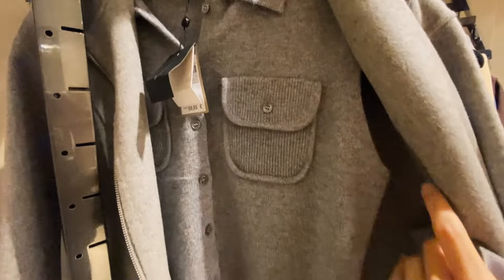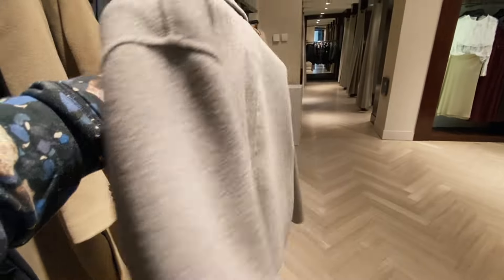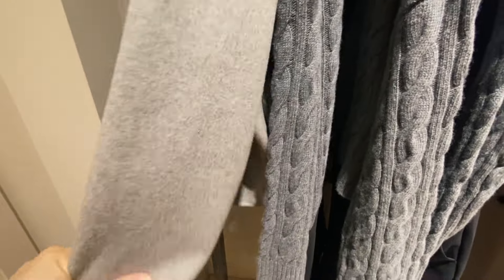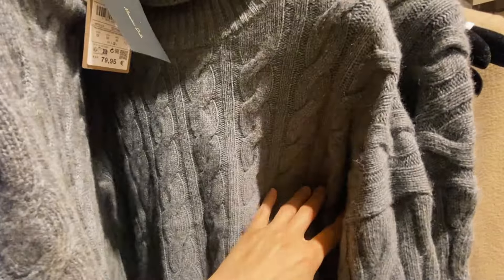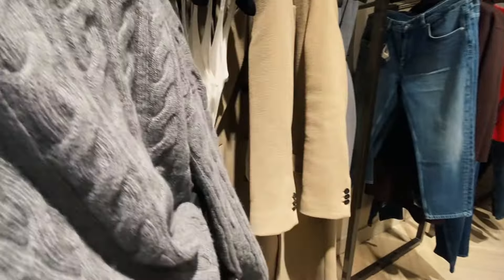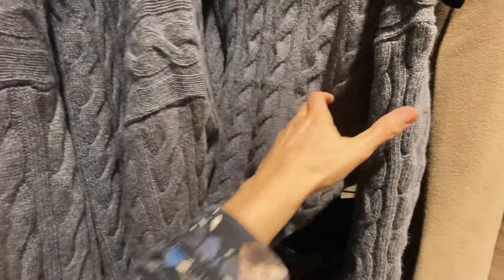A short vest with pockets. And also a short jacket – the other type of jacket, also quite basic. It's okay, it's soft. And here we can see something more winterish: a grey turtleneck sweater. I would love it to be more textured – unfortunately it's a little bit too smooth.